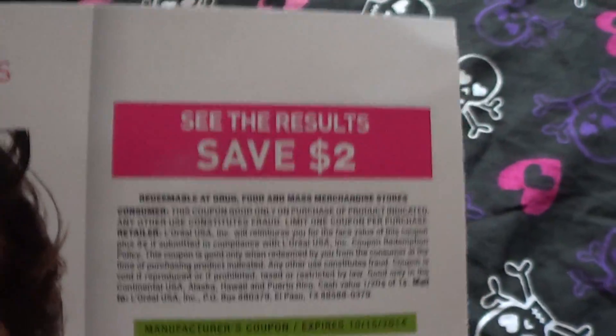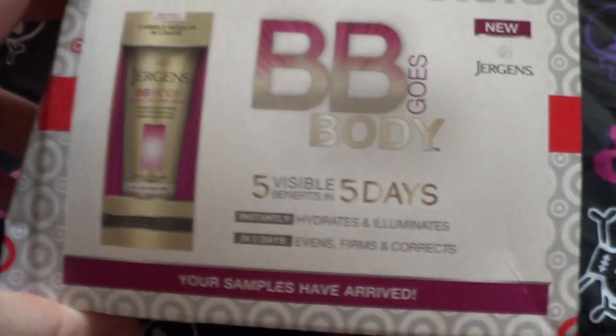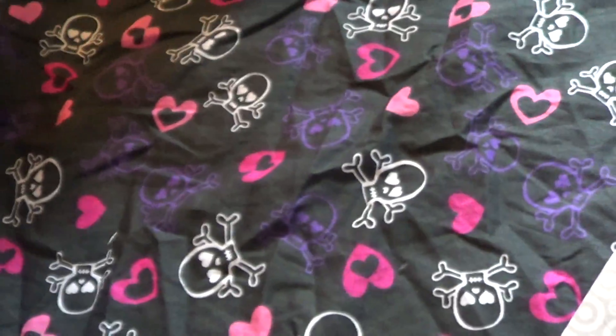If you like it, you can save $2 off the full size. Also, Target has freebies they give away every now and then, so I got another sample of this Jergens BB Body. This is like the third sample of this that I've gotten.